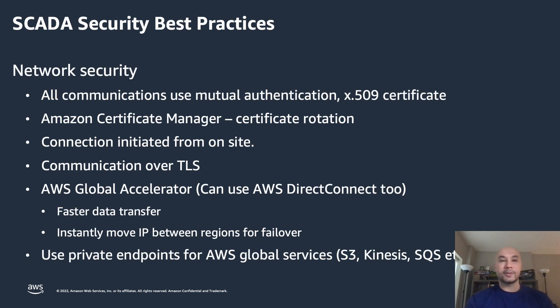I'm going to walk through some of the security best practices. When it comes to network security, make sure that all communications are authenticated — and ideally mutually authenticated using X.509 certificates. The certificates can be generated and rotated automatically leveraging something such as Amazon Certificate Manager, or you can manage and create them yourself. Make sure that all connections are initiated from your local control site into AWS, as you do not want to open connections from the cloud directly into your control sites.